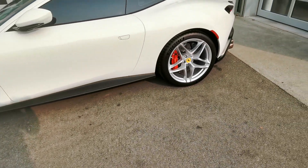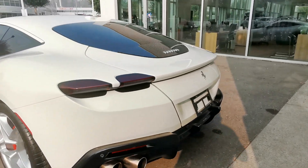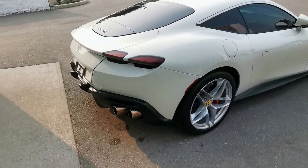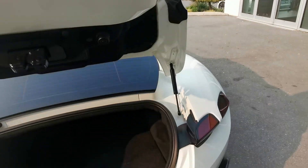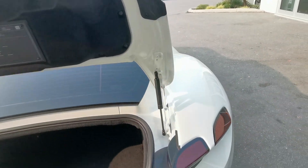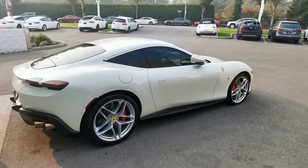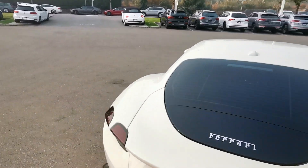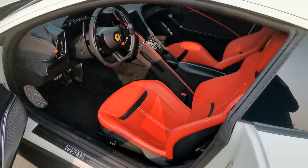We're going to unlock it here and walk around the car. Blacked out taillights. We'll pop the trunk — you actually have room for a suitcase in a sports car, which is awesome. Let's jump inside though, that's where all the magic happens.